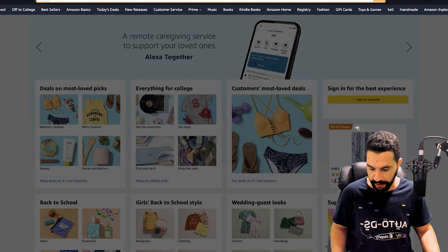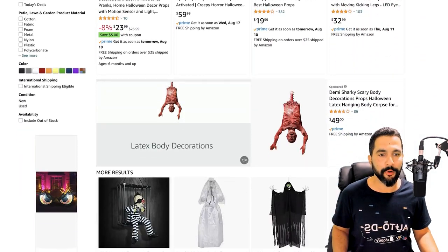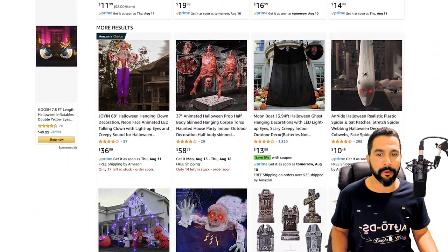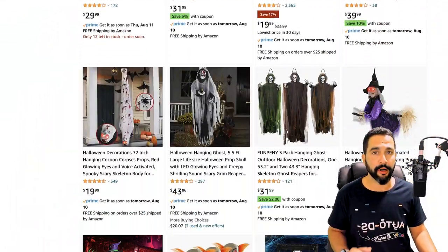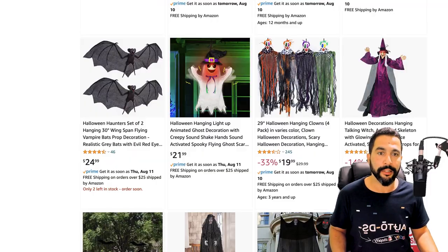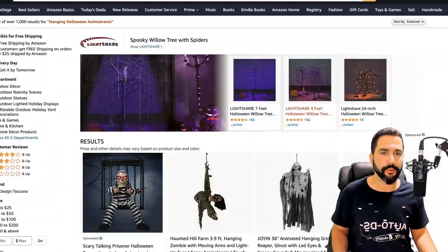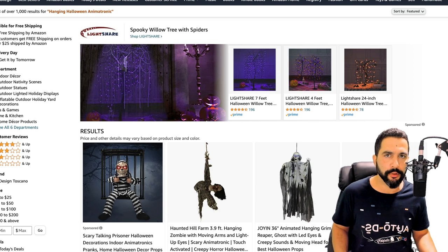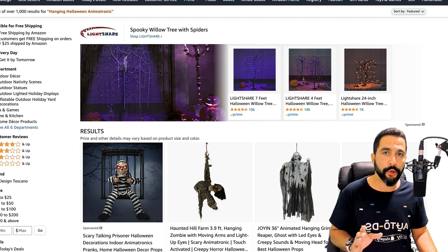Let's go to Amazon for this example and search for hanging Halloween animatronics. Check out all of these results — kind of scary — they can be indoor or outdoor. What you want to do here is add these products to your store. You can add one product or all of the products you're seeing. Add them all, test it out, see what's selling, remove the slow movers, and keep adding more products similar to those that are selling. That is the best strategy, especially when it comes to product research.